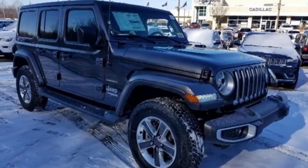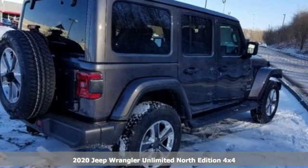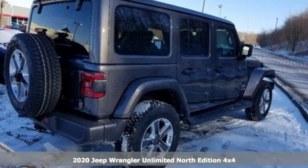Here's a new 2020 Jeep Wrangler Unlimited. The Jeep life fits your life. It comes with great features you'll love.